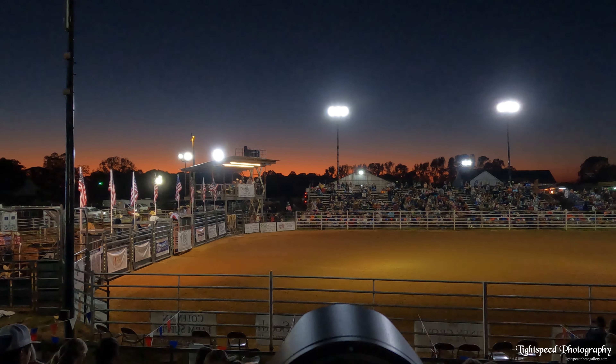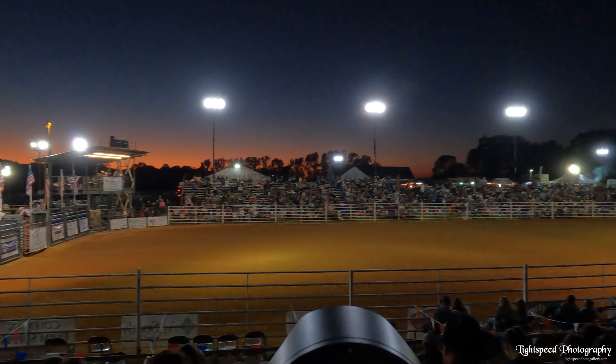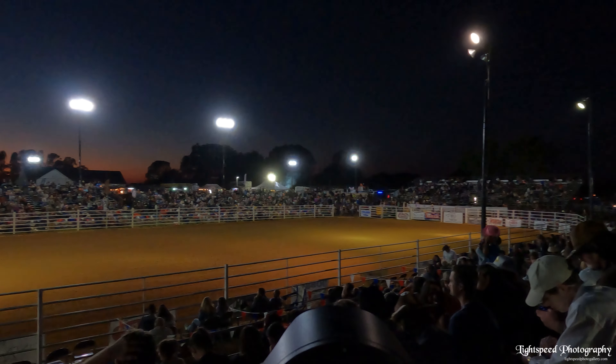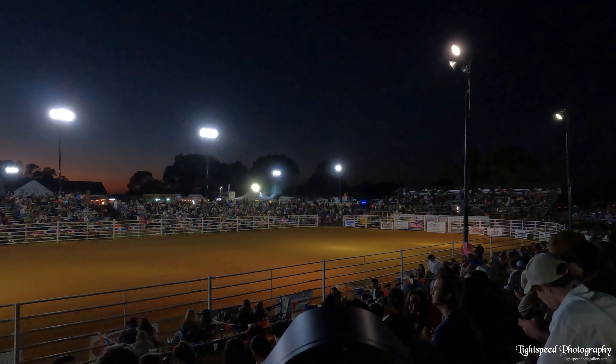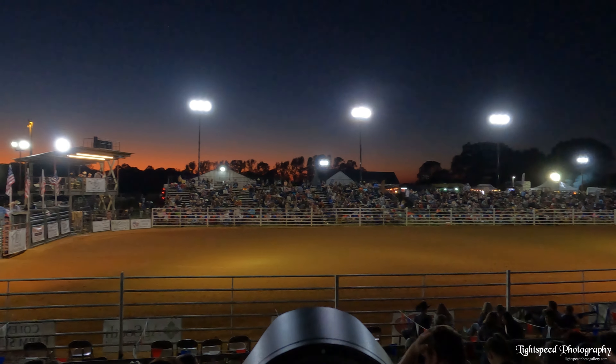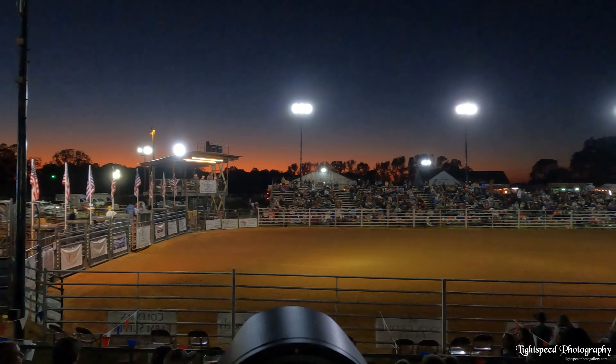Rodeos are nationwide, from big sanctioned rodeos to local small town rodeos. Just keep in mind that the smaller the venue, the worse the lighting is going to be. Be prepared for mixed lighting and very low light — comparable to something you'd see at a high school football game.